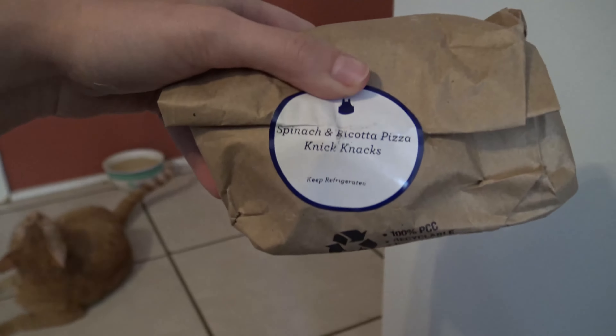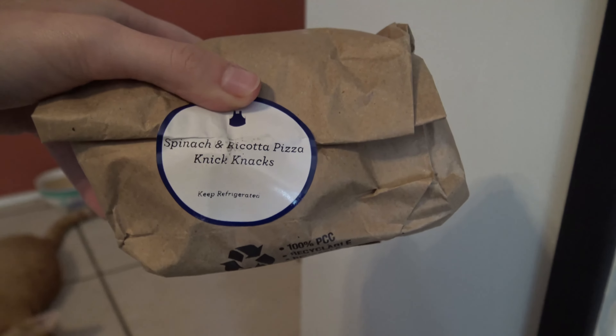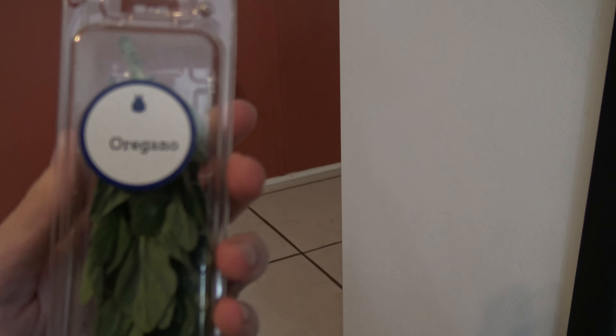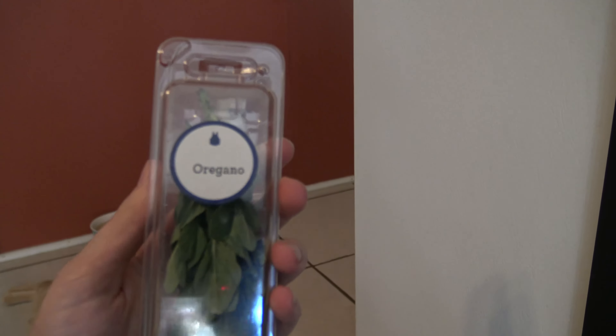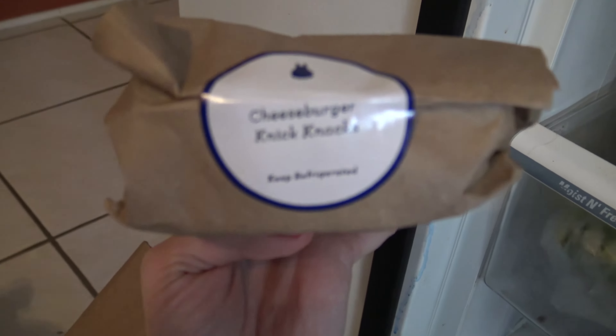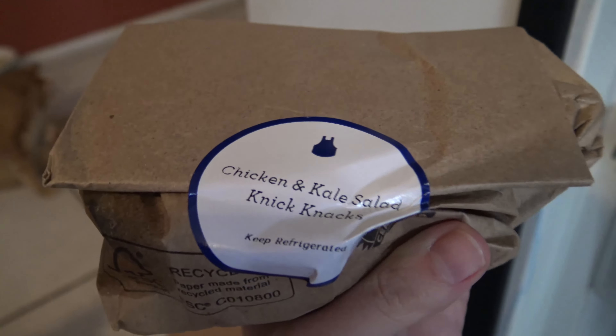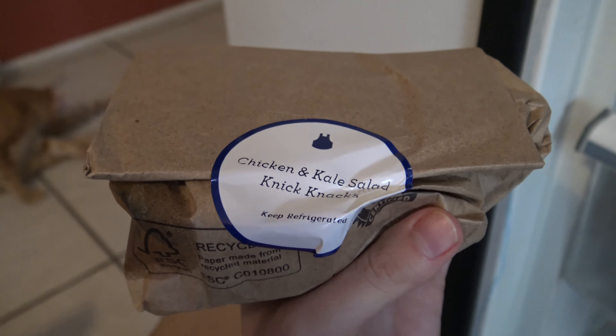The knickknacks — which is normally just things like vinegar and things like that that they don't want to pack separately. So this is for the spinach pizza. We have oregano. The knickknacks for the cheeseburger. And the knickknacks for the chicken and kale salad — probably like a dressing or something.